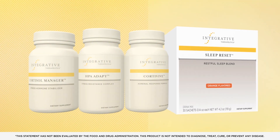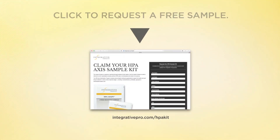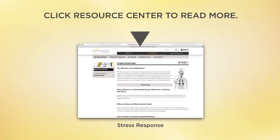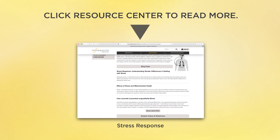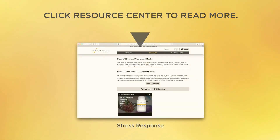This comprehensive, targeted program addresses each stage of the stress response. Because stress is a prevalent part of modern life, the HPA Access Optimization Program can be an invaluable resource in your practice. As a practitioner, it's extremely important for you to evaluate your patient's unique needs using both their symptoms and appropriate laboratory tests to determine which of the stress stages most closely applies to them.